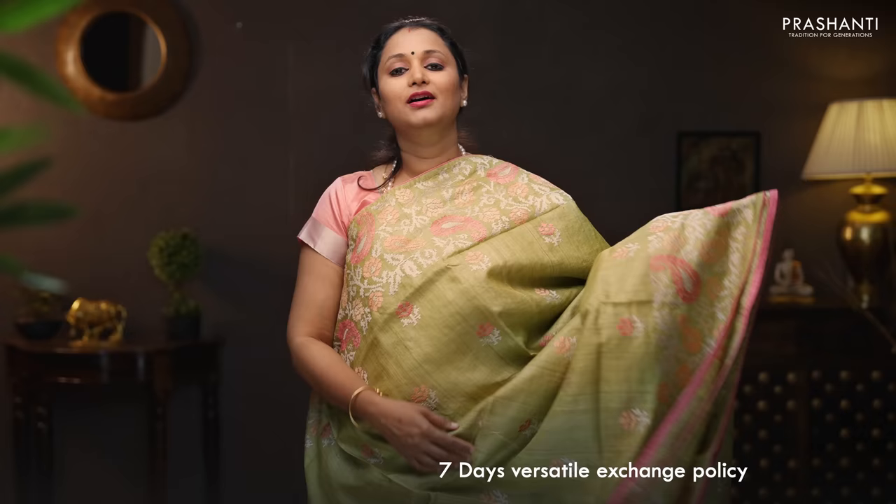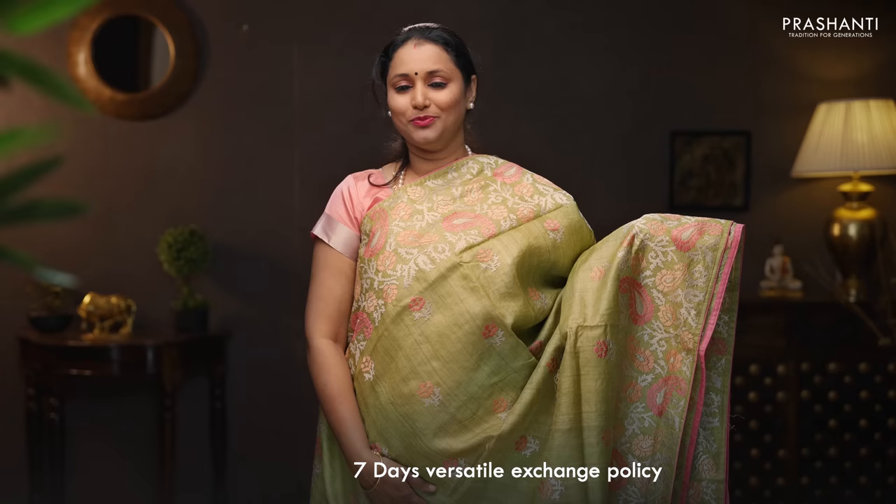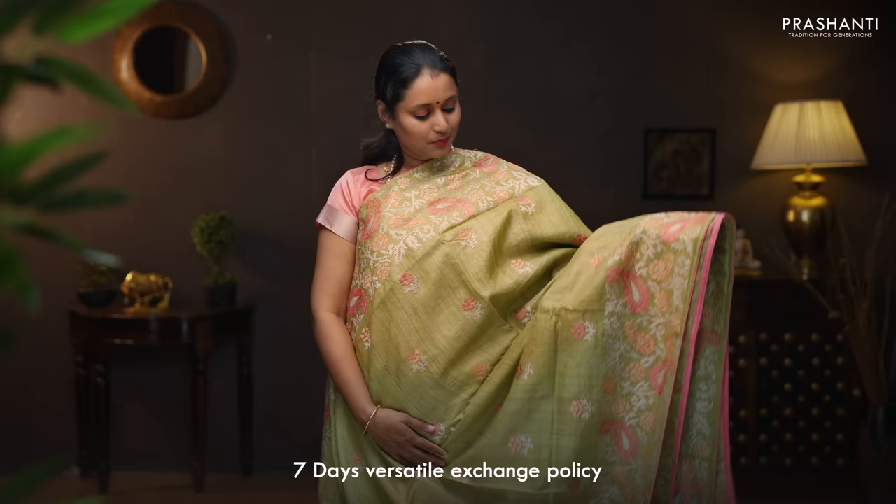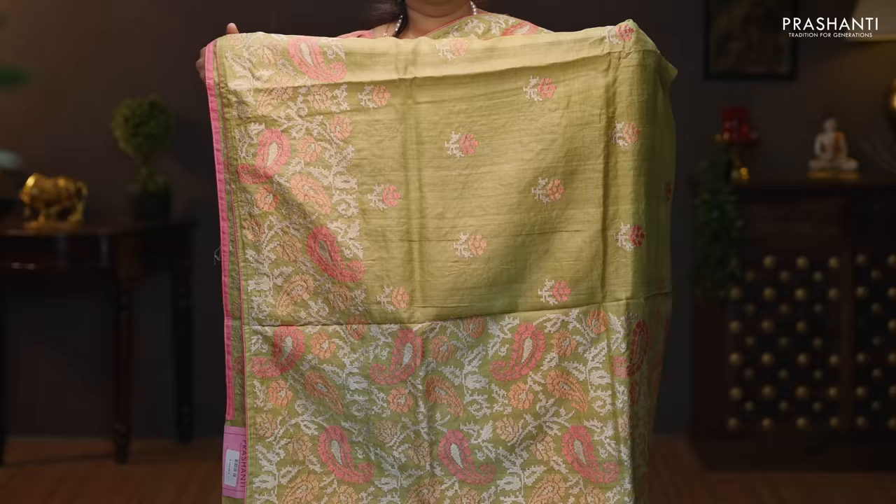Pista green with peach. One more beautiful saree with contrast selvedge in peach on either sides. Very pretty paisley embroidered pattern running on both sides of the borders with the body having small floral buttas embroidered throughout the saree. An embroidered pallu with simple buttas and a plain blouse in green. Priced at 9,720.